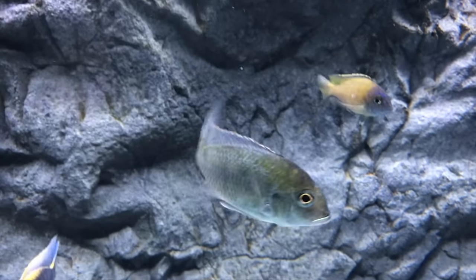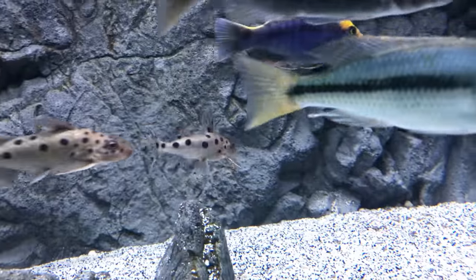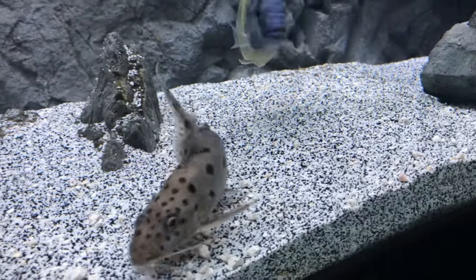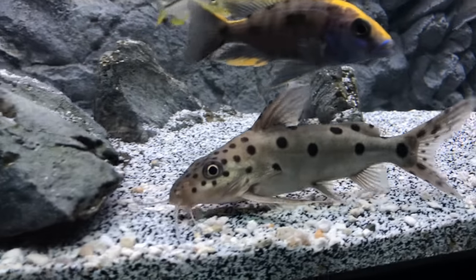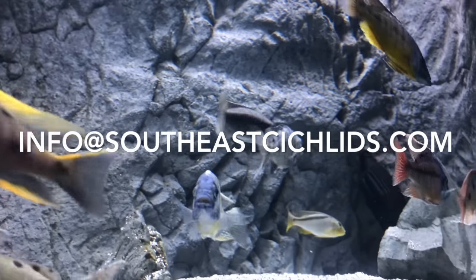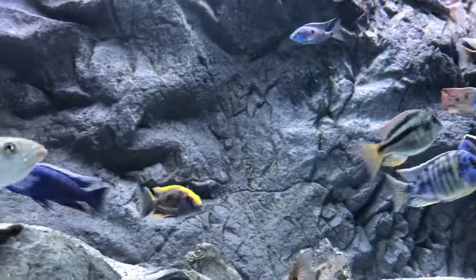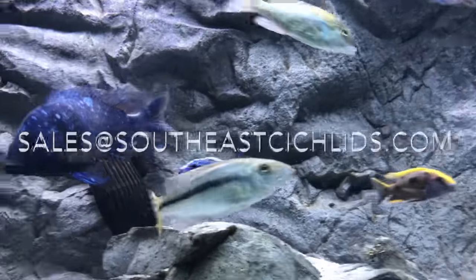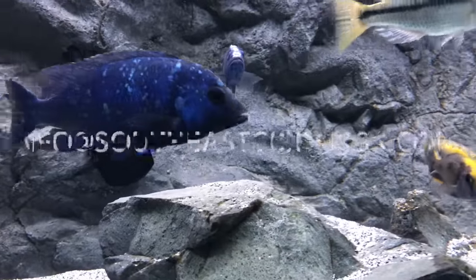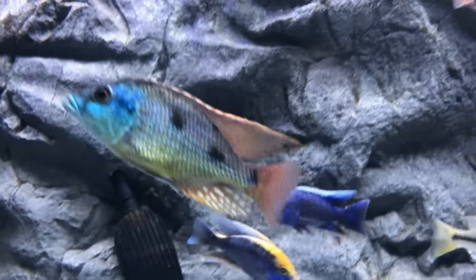All these fish in here, except for a few, are specifically from Southeast Cichlids. So if you've got an idea of what type of fish you want, or maybe you have some questions, email Butch at info@southeastcichlids.com. If you're ready to order, hit the quote button or send an email to sales@southeastcichlids.com. For general information, questions, and inquiries, info@southeastcichlids.com. If not, you can always email me at askawaywithj@gmail.com and I can help you.